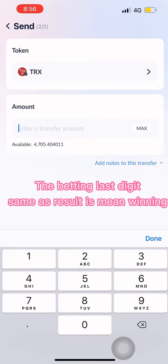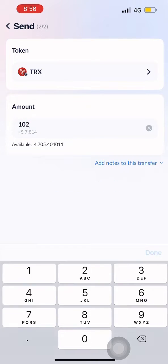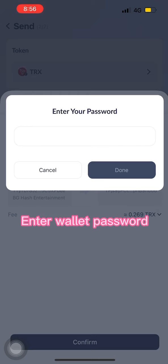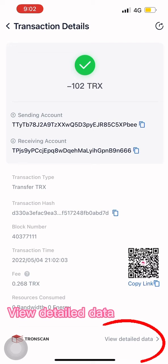The betting last digit, if it matches the result, means winning. Enter your wallet password. Click the latest receipt.